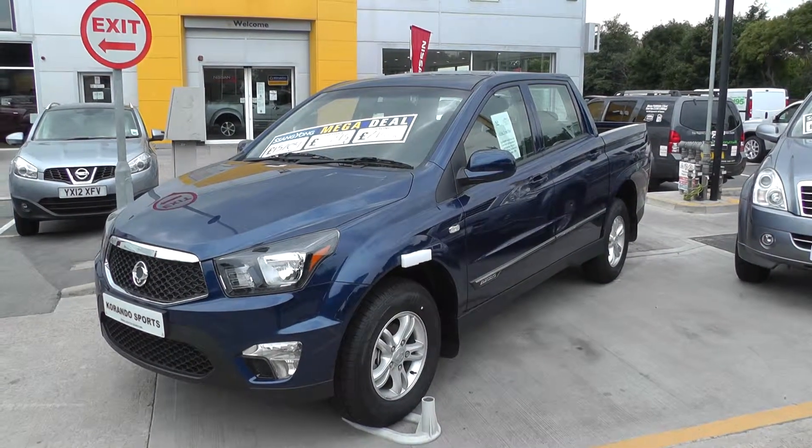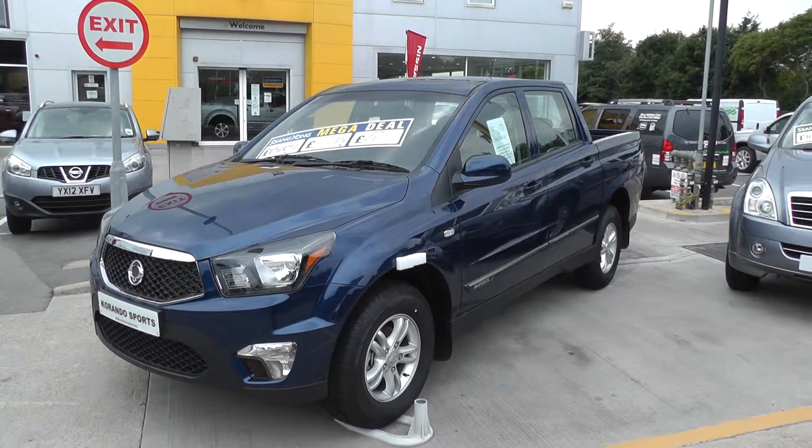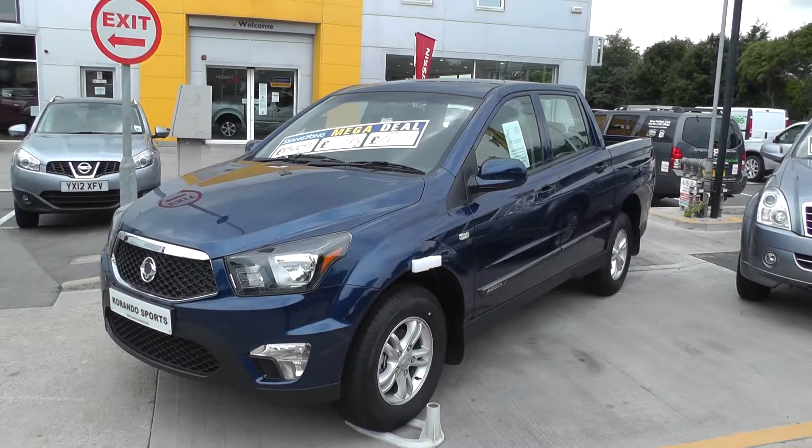Welcome to Brian Lane Houghton, and thank you for visiting our website. The car you're looking at today is Sanyang Carando Sports, in blue.